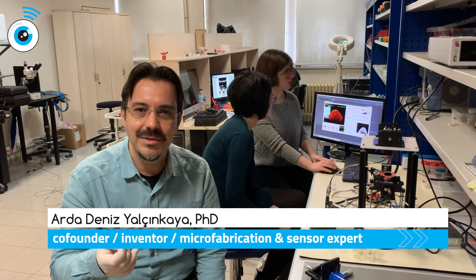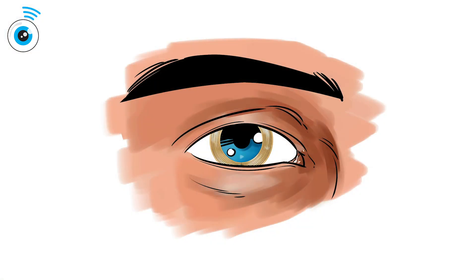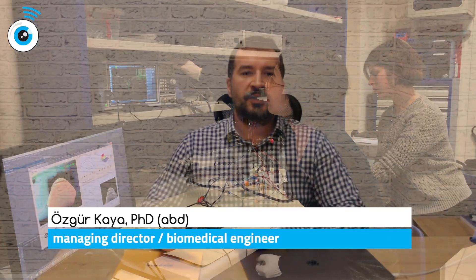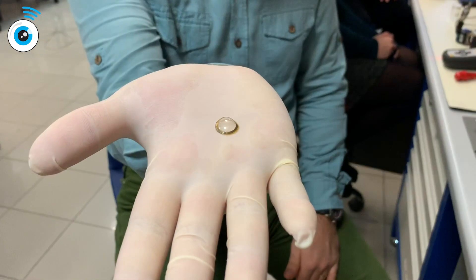Hi, this is GlaucoLens. We are a startup located in Istanbul, Turkey. We develop contact lens-based sensors for biomedical applications. Our first product is an intraocular pressure monitoring contact lens sensor for the management of glaucoma.